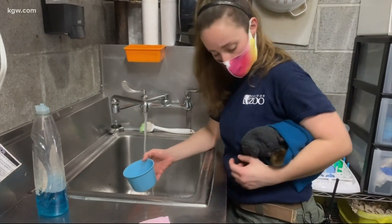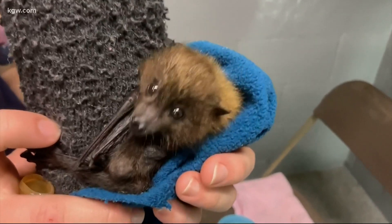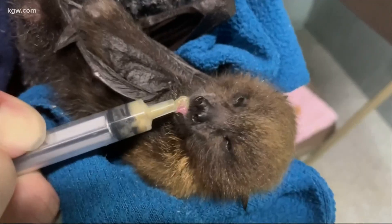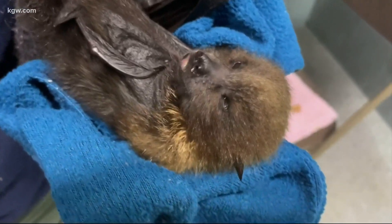Amy says all three bats are thriving, but sadly, the mother of one recently passed away. We've had to take over raising her. They have a pretty extended neonatal period, so the keepers are currently hand feeding her.